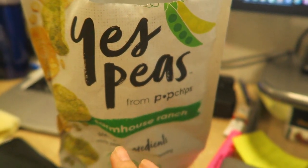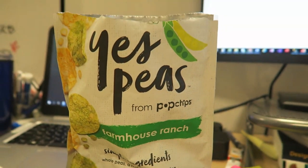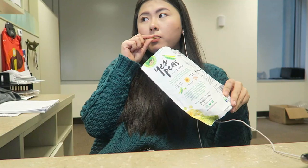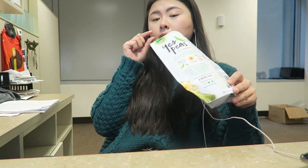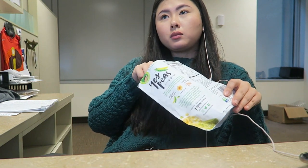Around 11 o'clock I start to get hungry even though it's not lunchtime, so I just eat a little snack. These peach chips are really good — I highly recommend them. You can see a theme here: I'm constantly eating at my desk.